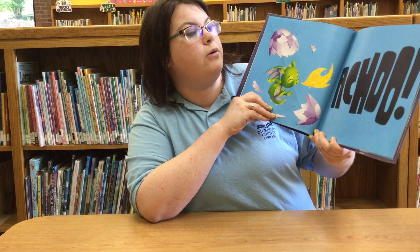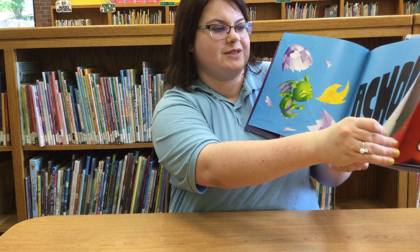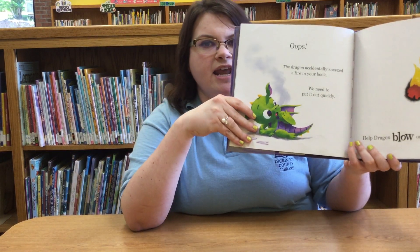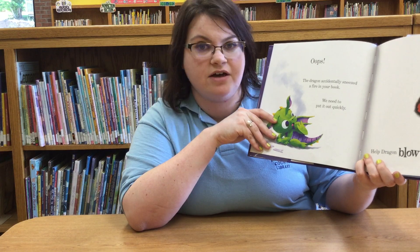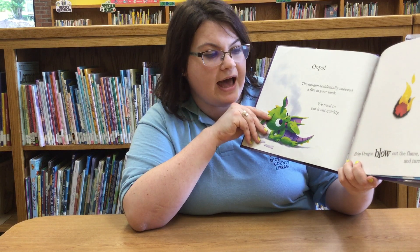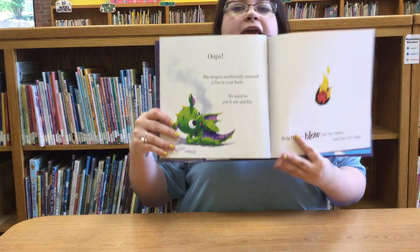Achoo! Uh oh! The dragon sneezed. Looks like flames. Oops! The dragon accidentally sneezed fire in your book. We need to put it out quickly. Help the dragon blow out the flame and turn the page.